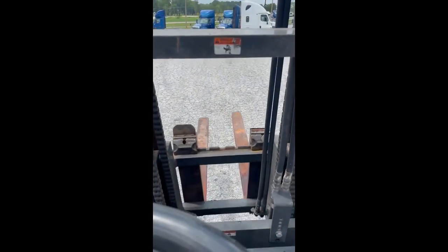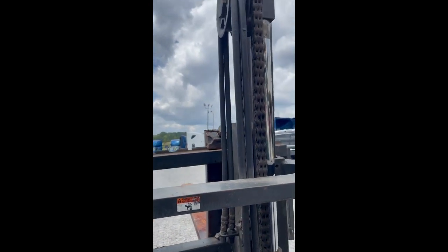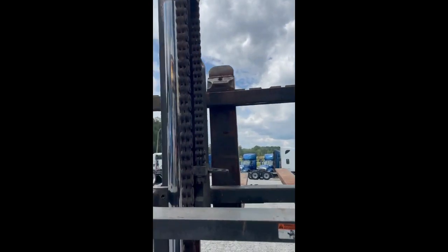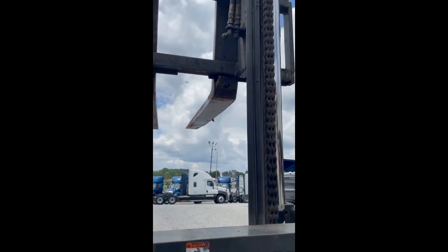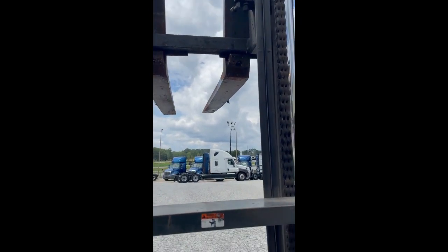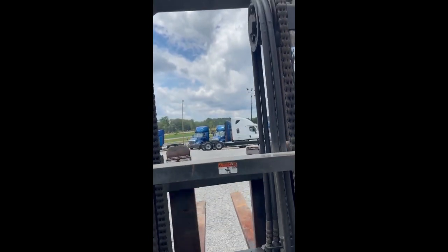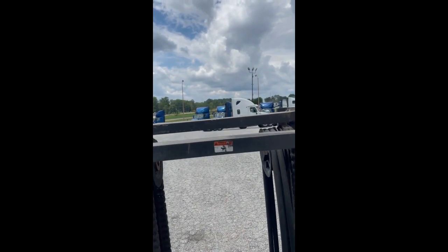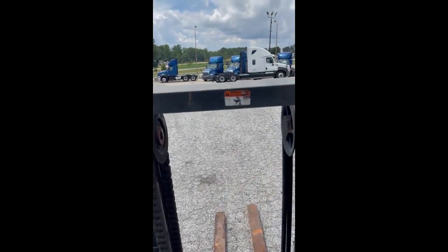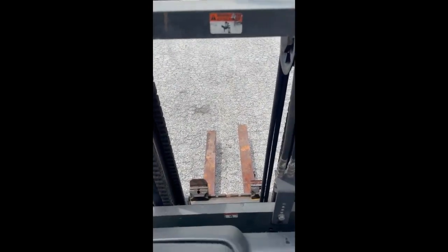Go ahead and test out the fork real quick. Quick test drive for you.